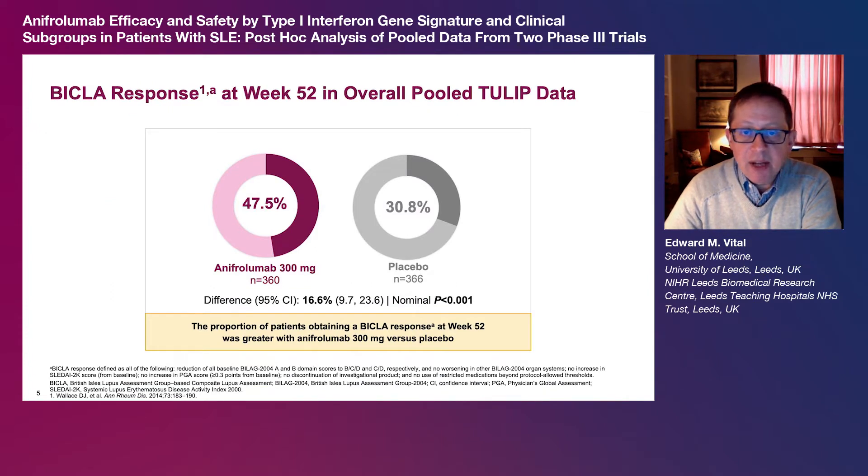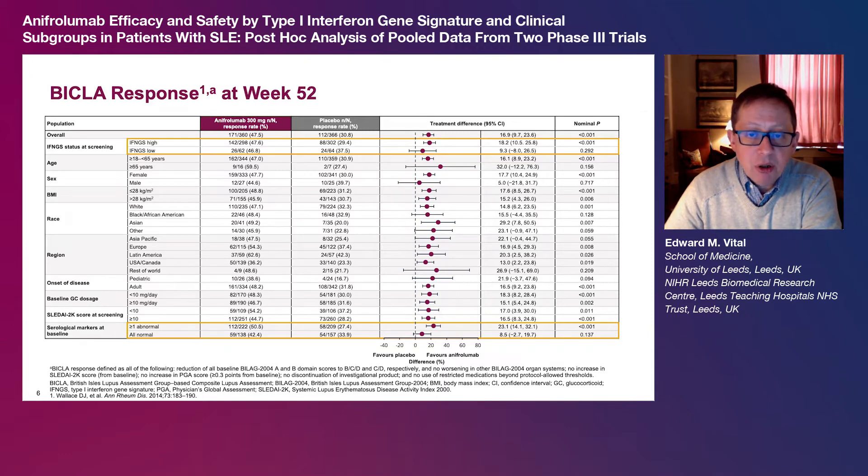BICLA is a validated global measure of treatment response in SLE clinical trials and was the primary endpoint of TULIP2. In the overall pooled TULIP data, 47.5% of patients receiving anapherolumab 300 mg obtained a BICLA response at week 52 compared with 30.8% of patients receiving placebo, giving a nominally significant treatment difference of 16.6%. Although some subgroup sizes were small, which limited comparisons, BICLA response treatment differences with anapherolumab versus placebo were generally comparable to the total population across most predefined subgroups, including subgroups of high versus low baseline glucocorticoid dosage and high versus low disease activity assessed using SLEDI2K. Subgroups with particularly large treatment differences included IFMGS high patients and patients with abnormal baseline serological markers.